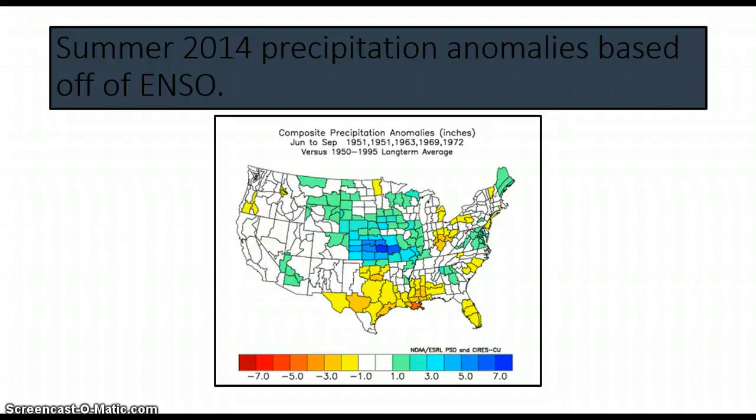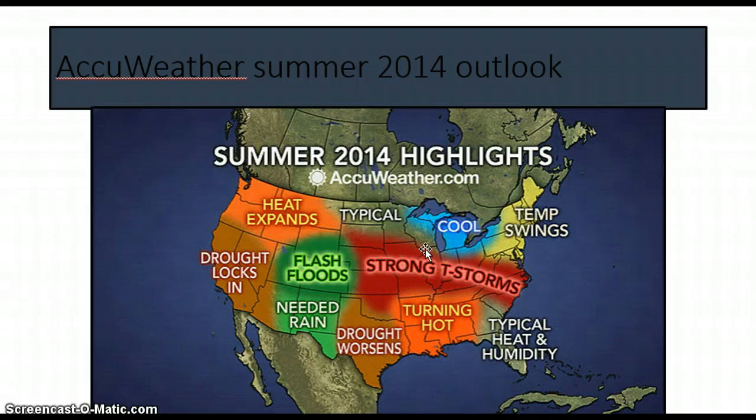Let's check out the AccuWeather Summer Outlook. This is based off of highlights, and links to all of these are in the description so I don't get hated for not giving them proper credit. So you see strong storms in this zone — I really feel like that will be kind of like this, and you'll see in my forecast. You're basically going to see my opinion on all these once you see my forecast at the very end.